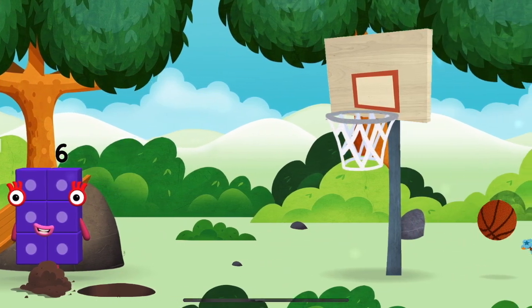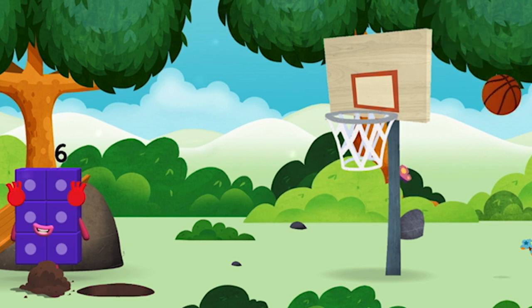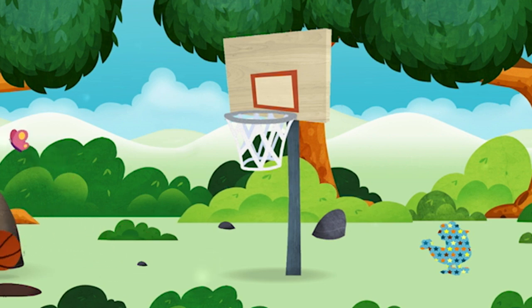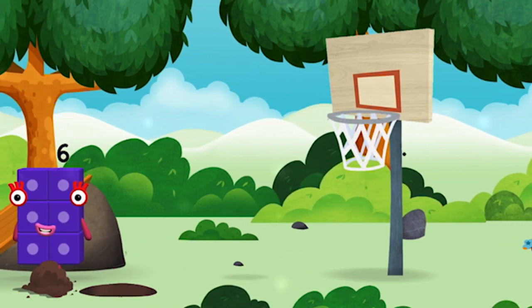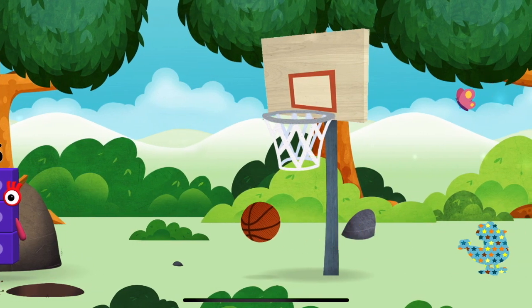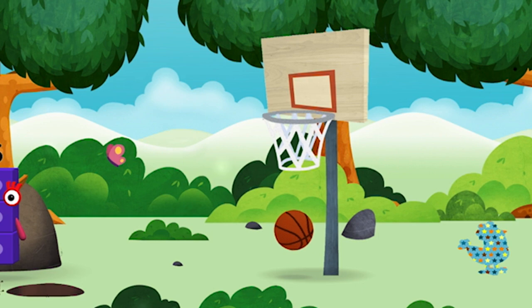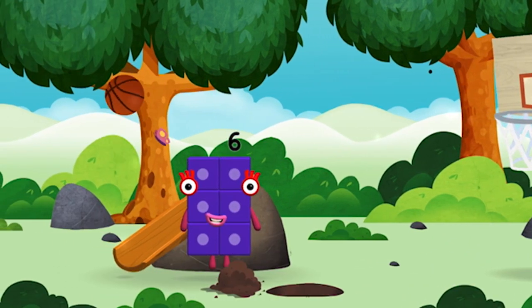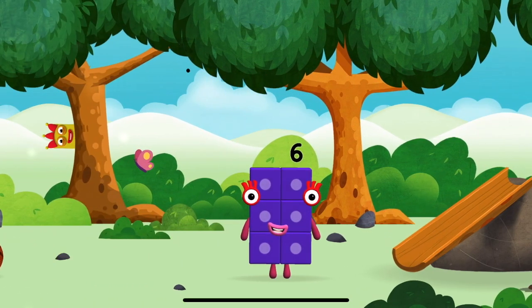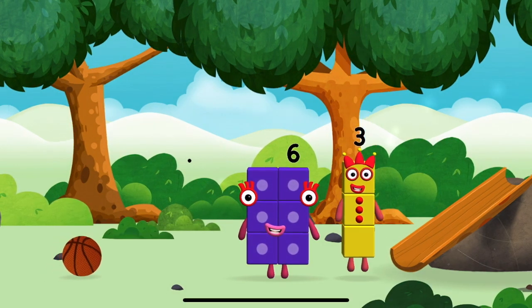Try looking to the left. A basketball! You found a number block.